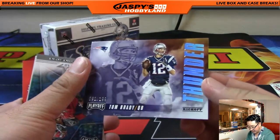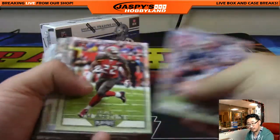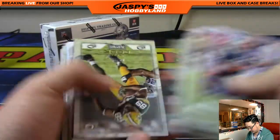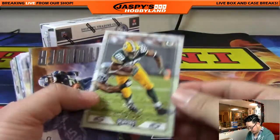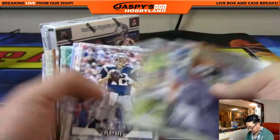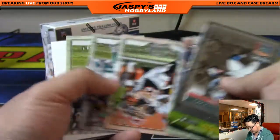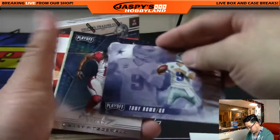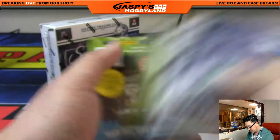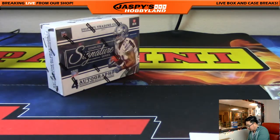There's Tom Brady Thunder, 92 out of 199. There's Jared Cook out of 49 — 84 out of 49 for the Packers. And it looks like that is it. That's Playoff. Playoffs?